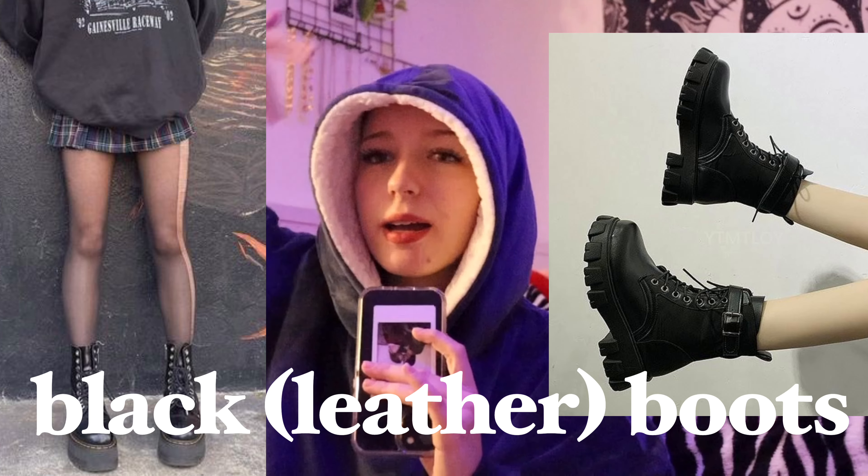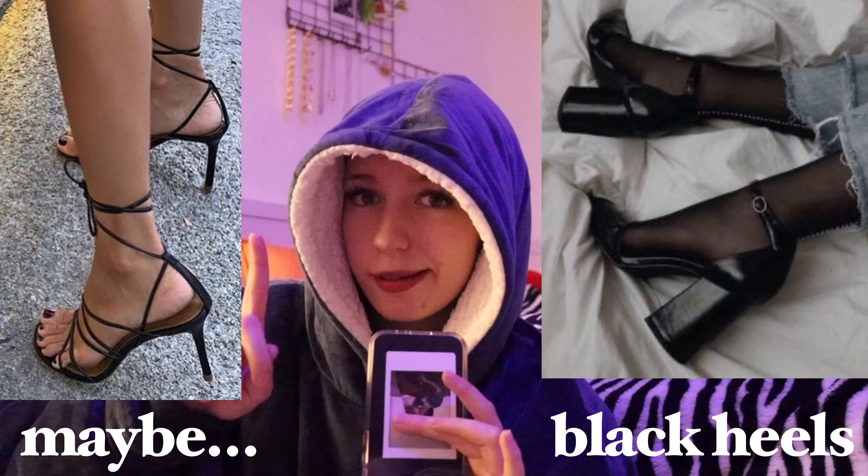For shoes or boots, basics are of course the classic black — maybe leather — boots. I personally prefer the look of leather, but go for whatever black boot you like. Is there a better season to wear a black boot than fall? Also, maybe some black high heels — I can imagine them with long jeans that go past your ankles, going for that model-off-duty look. I've seen it a couple of times on Pinterest and TikTok and I love it.